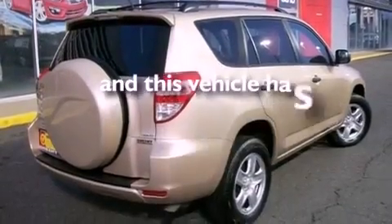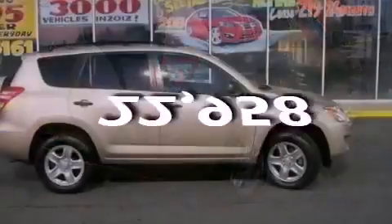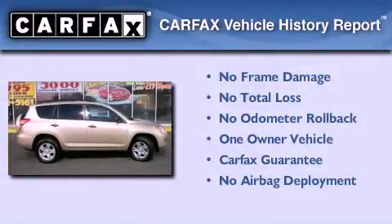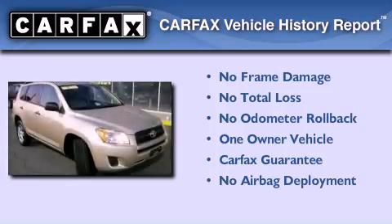This vehicle has less than 23,000 miles. This crossover has also had only one owner and it qualifies for the Carfax buyback guarantee.